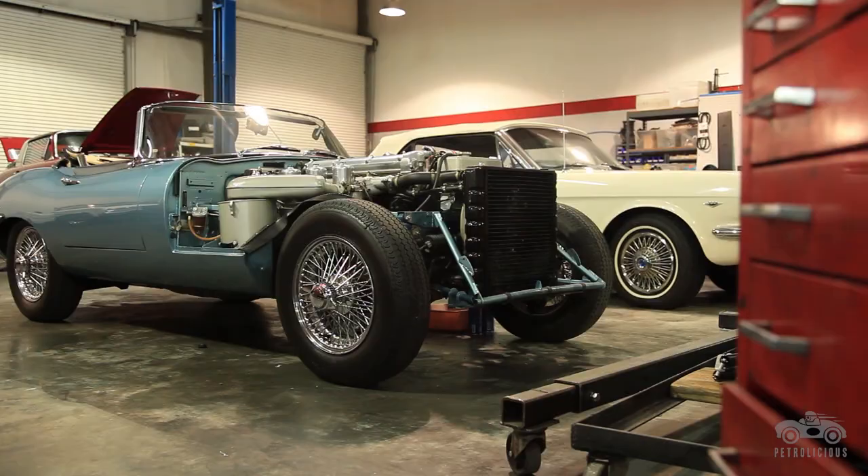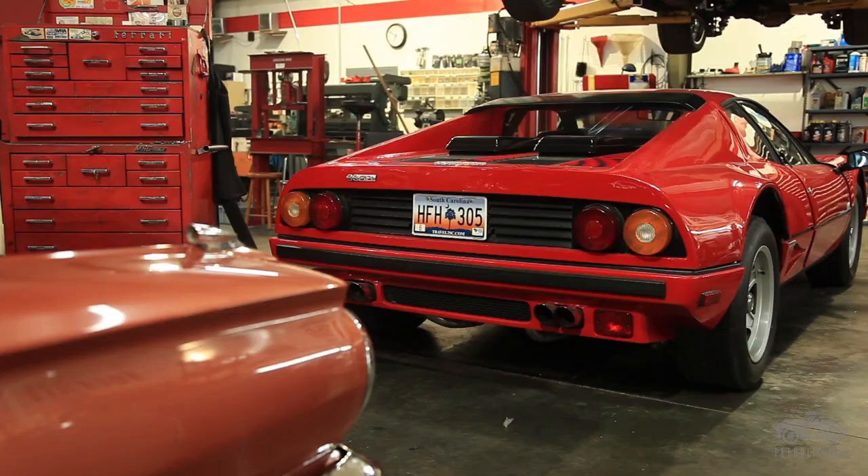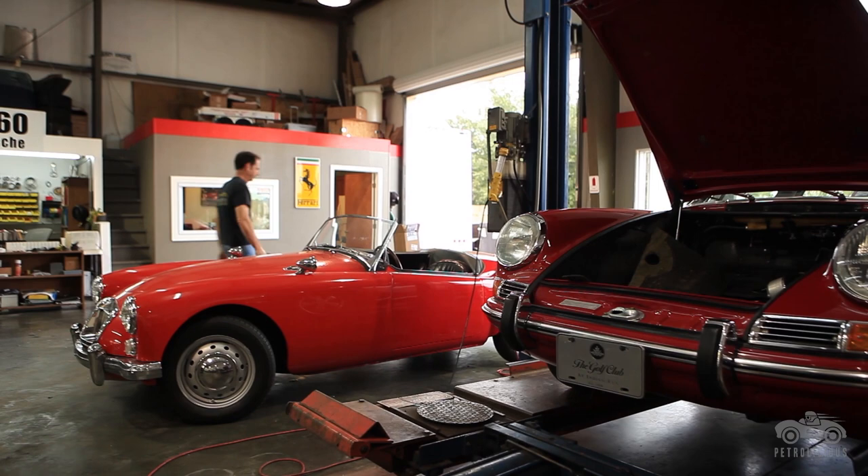No one really owns a vintage car. You're a caretaker for a certain period of time, and that's the wonderful thing about them. It's a piece of work that people value.